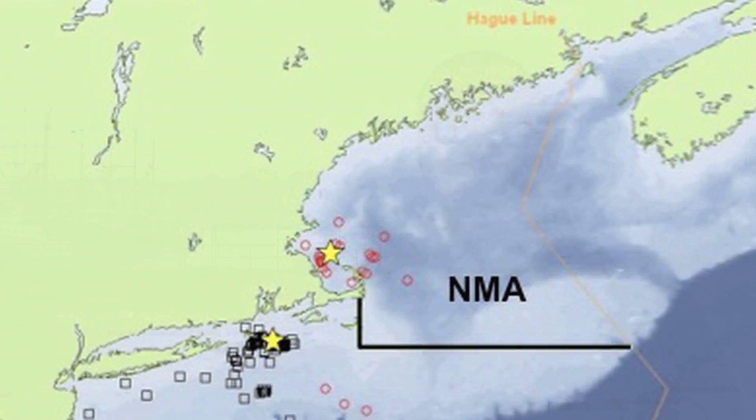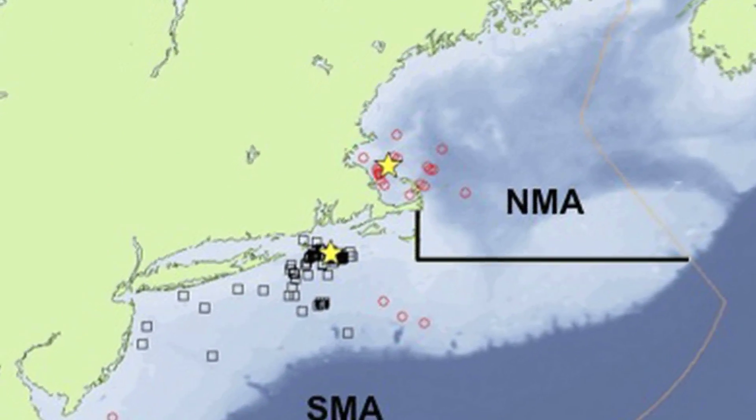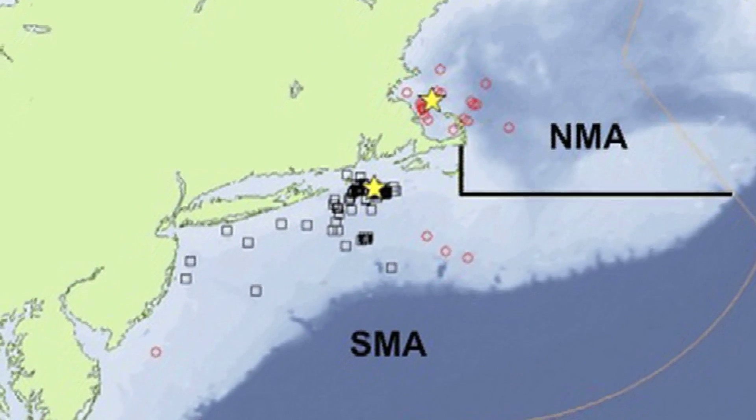We're actually trying to address whether or not monkfish are being managed appropriately. Our research is designed around the fact that there are currently two management areas — the northern and southern management areas for monkfish — that are divided at the southern edge of Georges Bank.